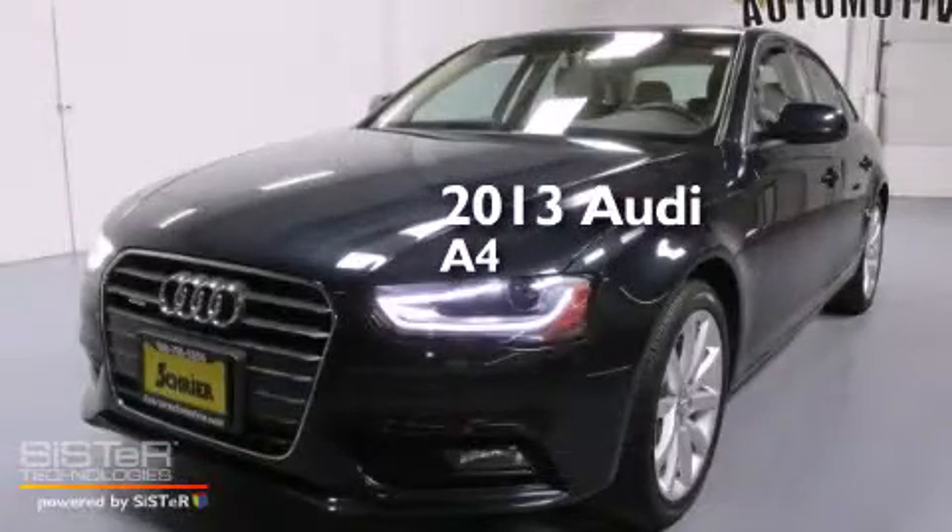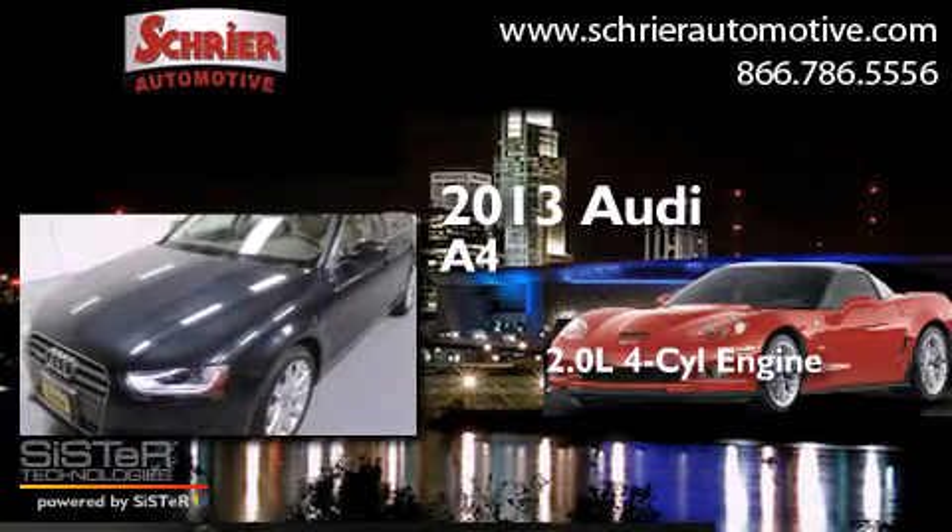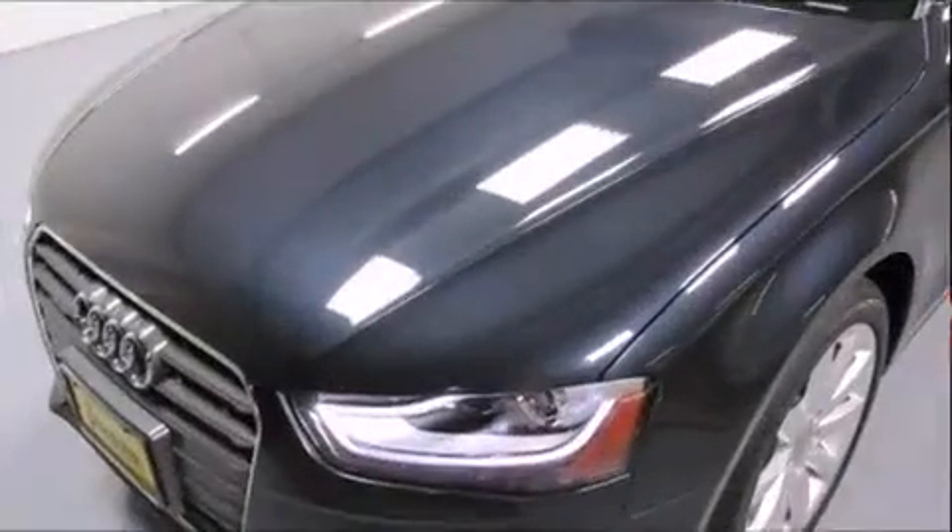This is a 2013 Audi A4. It features a 2.0-liter four-cylinder engine, an automatic transmission, and all-wheel drive.